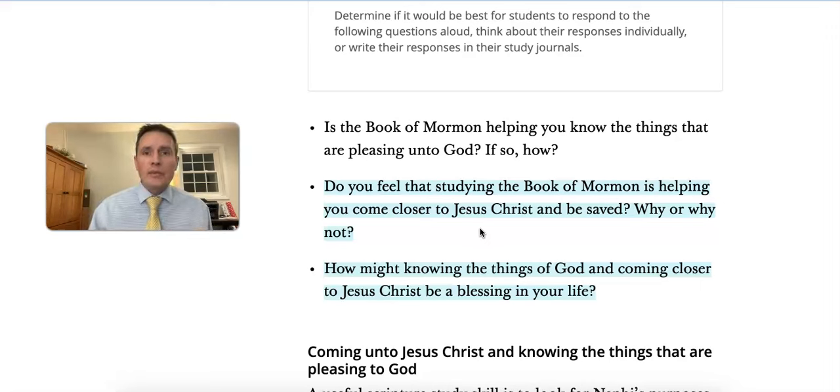Help students adjust their goals to make them more powerful so they're really bringing them closer to Jesus Christ. Some ideas: not just setting a time limit, but setting a goal of finding Jesus Christ in every chapter they read, keeping a journal and writing about insights they're learning about their Savior, or writing down impressions they're receiving and how following those impressions is making a difference and bringing them closer to God and Jesus Christ.